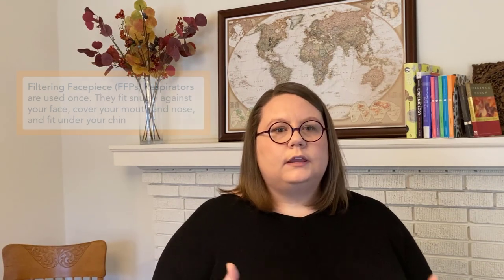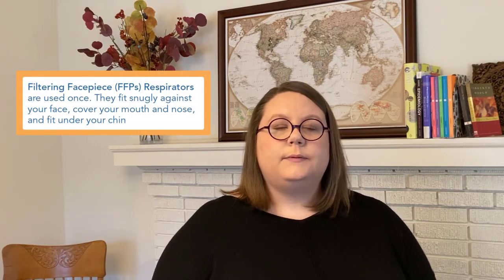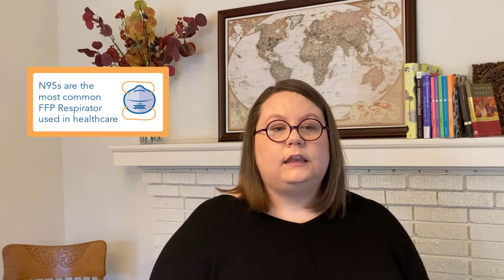One type of air purifying respirator is a filtering facepiece respirator, or FFP, and those are designed to be used once and then thrown away. Those respirators fit snugly against your face, covering your mouth and your nose, and fitting just under your chin. The most common type that we use in healthcare is the N95, and because they're so common, we want to cover them in detail, so we're actually going to talk about all those specifics in a different episode.